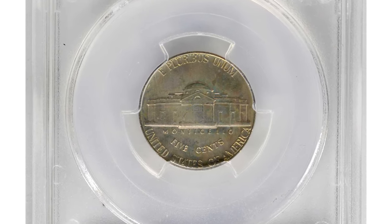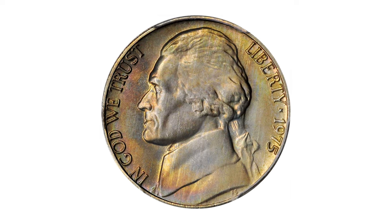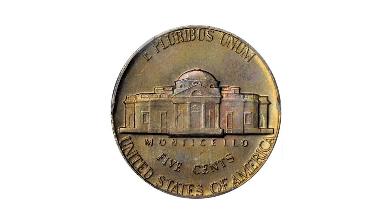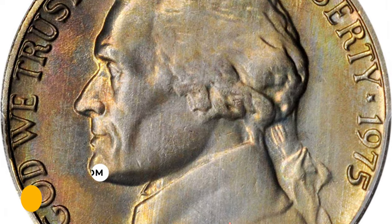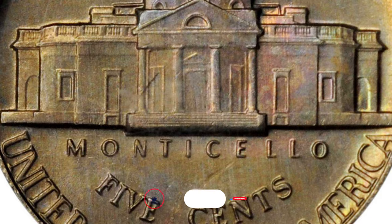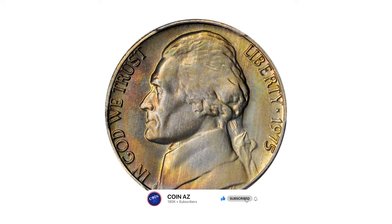For example, this nickel graded Mint State 67 Plus by PCGS is the single finest full steps 1975 nickel known to PCGS. Beautifully toned in iridescent pastel shades, the surfaces are both fully struck and expertly preserved. It sold in 2021 for $4,560 at Stack's Bowers. Thanks for watching — like, comment, and subscribe.